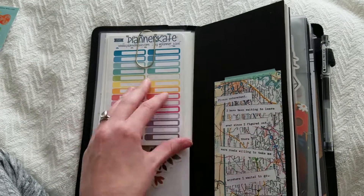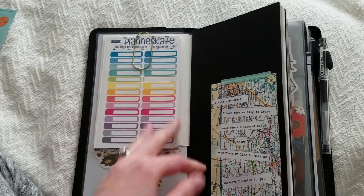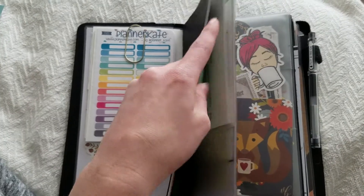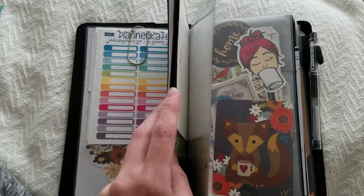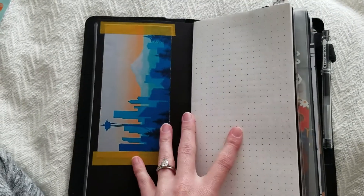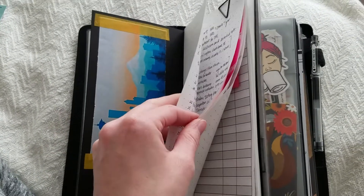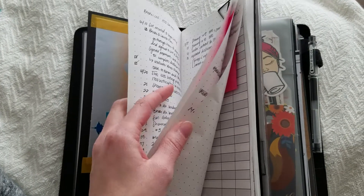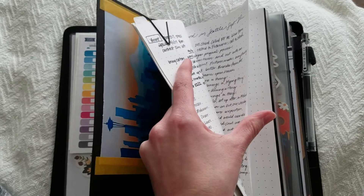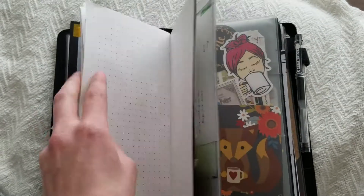On the back I have some Planner Kate stickers that are folded in half. And then this first insert — I just made it with a cover and some extra cardstock I had around, and it is all about our move. We just moved from Missouri to Seattle, so I've got calendars, budgets, timelines, notes, things we were going to sell,